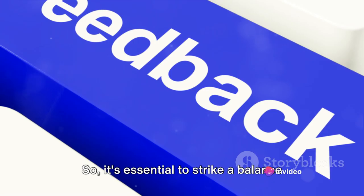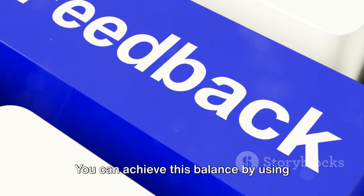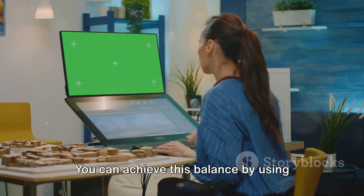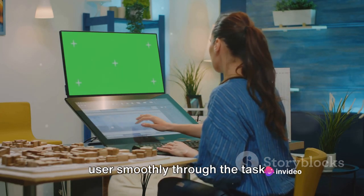So it's essential to strike a balance between user engagement and user overload. You can achieve this balance by using intuitive design elements that guide the user smoothly through the tasks.